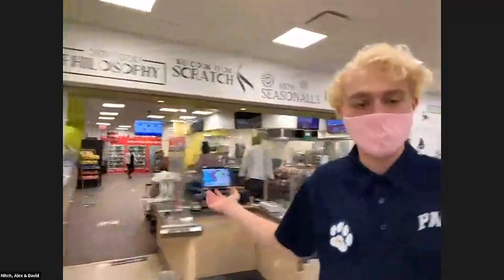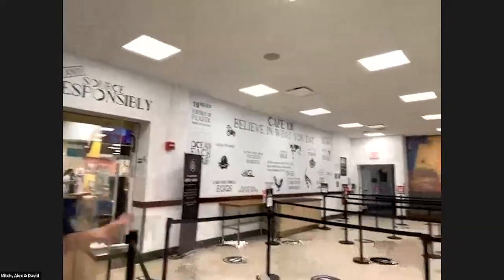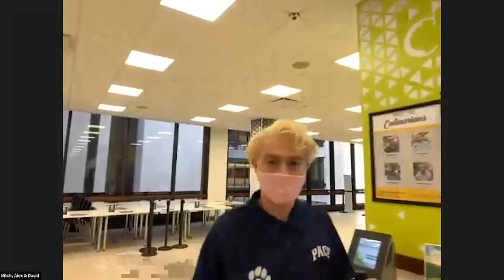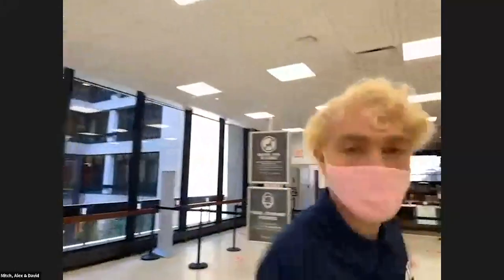Over here is our kitchen area and cash registers where you can check out. This year we have a line to make sure no one is bumping into each other and we all stay socially distant. You can see markings on the floor that direct students on traffic patterns. And here is our lovely Starbucks. This was our CAF space — I'm going to pass it on to Isabelle to tell you about the library.